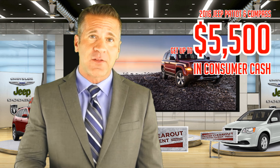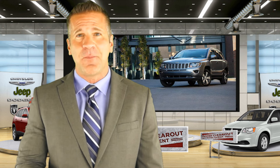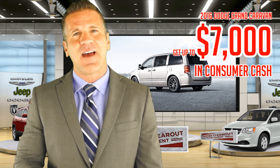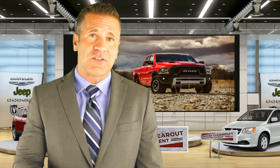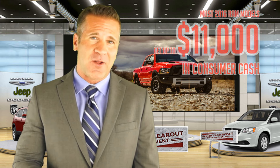Up to fifty-five hundred dollars on our Jeep Patriot and Compass, up to seven thousand dollars on the Dodge Grand Caravan, and up to eleven thousand dollars on most Ram 1500 models.